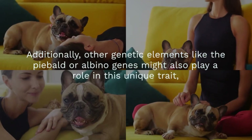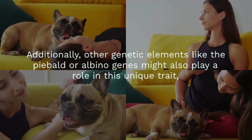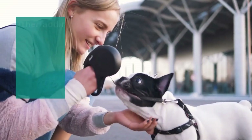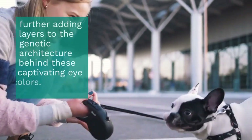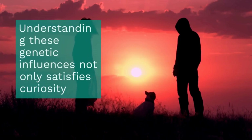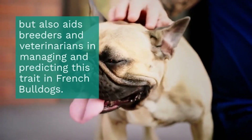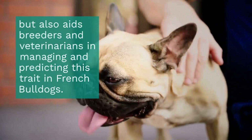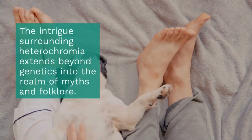Additionally, other genetic elements like the piebald or albino genes might also play a role in this unique trait, further adding layers to the genetic architecture behind these captivating eye colors. Understanding these genetic influences not only satisfies curiosity, but also aids breeders and veterinarians in managing and predicting this trait in French Bulldogs.